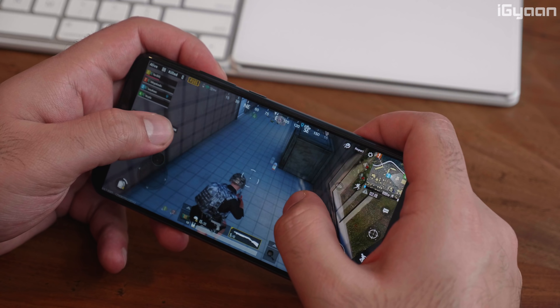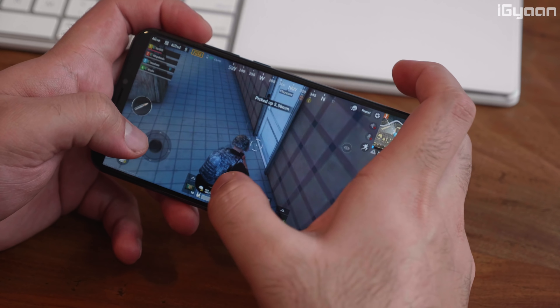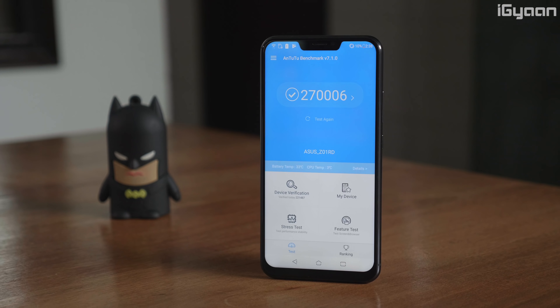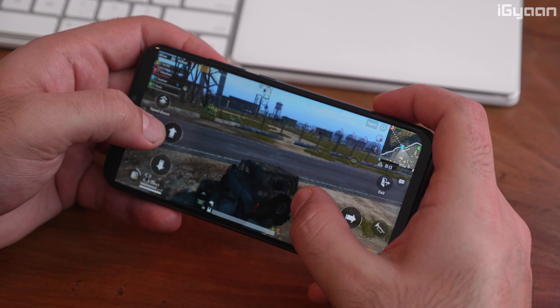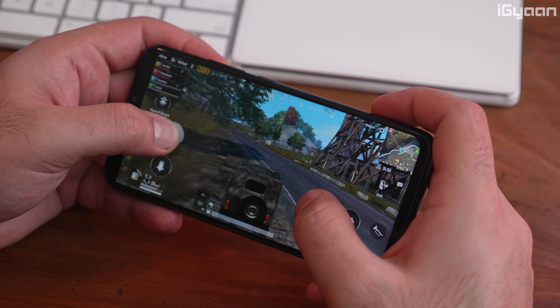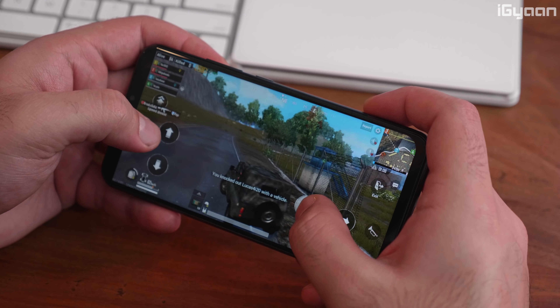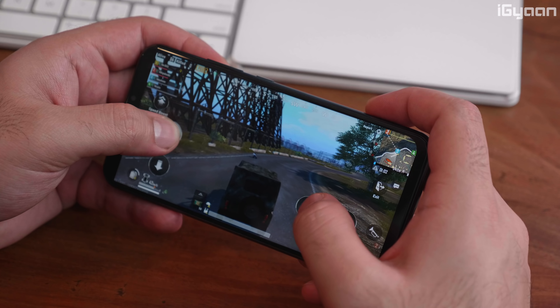Whether you're gaming or watching videos, you won't feel a major performance difference from the OnePlus 6, and Antutu benchmark scores are quite close. The speakers on the Asus Zenfone 5Z are respectable and loud enough for day-to-day gaming usage, and watching videos should be comfortable. Again, for the best experience, I do recommend attaching an external speaker or good quality headphones.